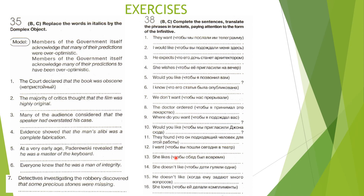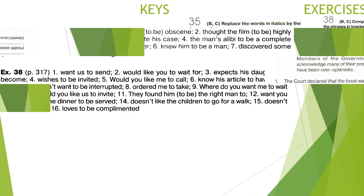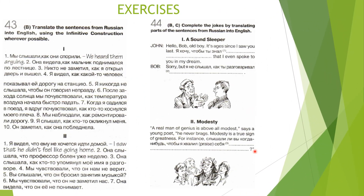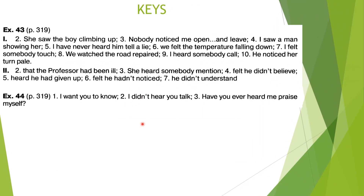Here are some exercises to practice your knowledge of the complex object. You may pause the video because on the next slide you'll see the keys. Please read the task carefully. These are the keys. There are also further exercises with translation from Russian into English, including some jokes where you have to translate parts from Russian into English. You'll see the keys on the next slide.